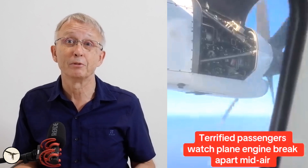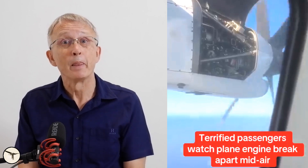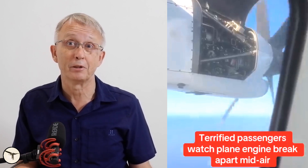The aircraft or the engine was not falling apart, as some content creators want you to believe. In a worst case scenario, the cowling would have broken off and fallen to the ground, potentially causing some harm.